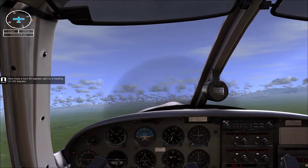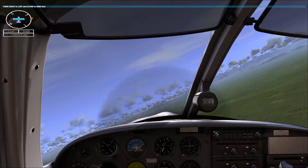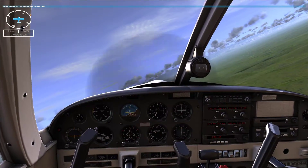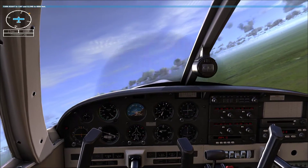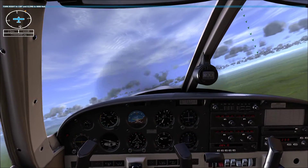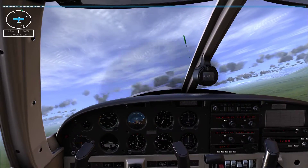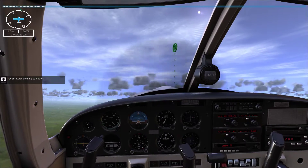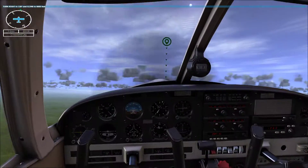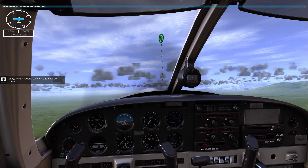Now make a turn 90 degrees right to a heading of 120 degrees. Good. Keep climbing to 6,000 feet. Okay, here's 6,000 feet. Level off and hold 90 knots.